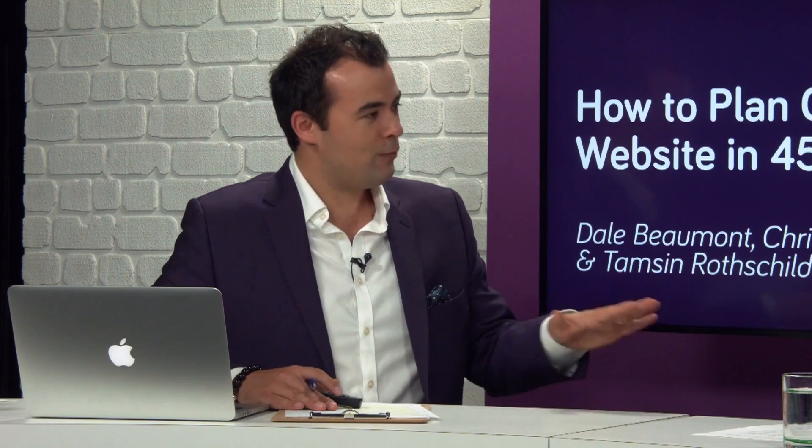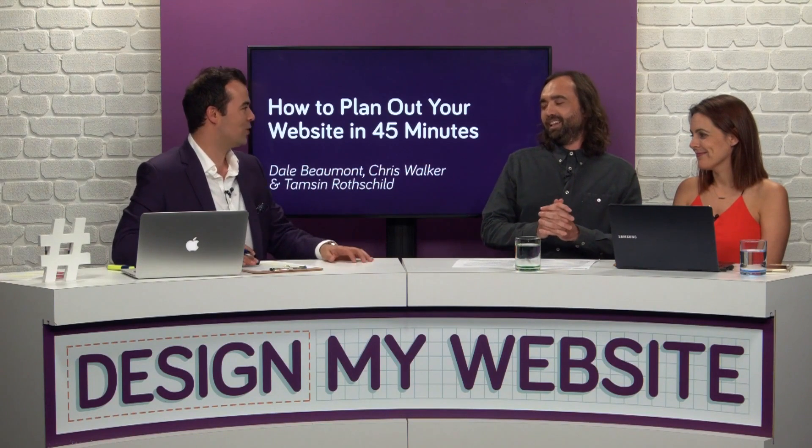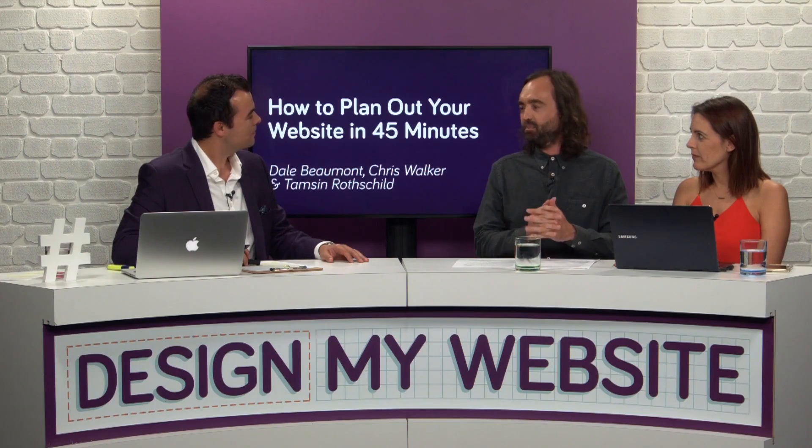The first question is: is it really possible, Chris, to plan out a website in 45 minutes? Seems like a pretty ambitious goal. It's definitely a big challenge, and you might not get all of the planning done in 45 minutes, but if you think about planning the website out in panels and in stages, as we're going to explain in this episode, it'll be a big help.